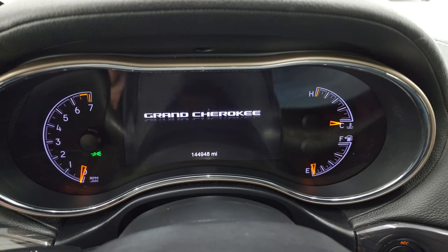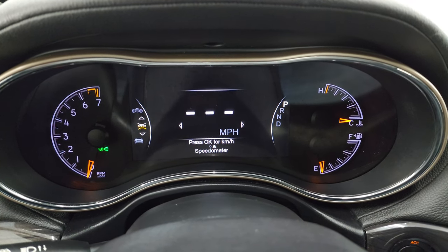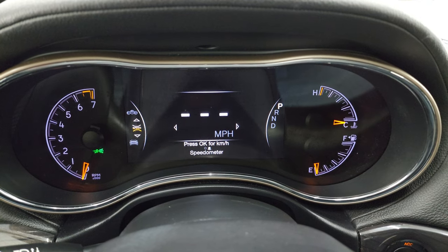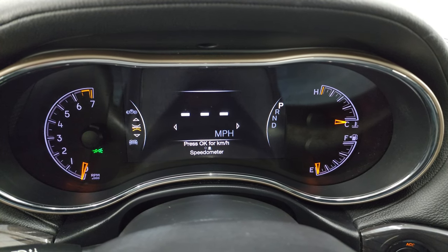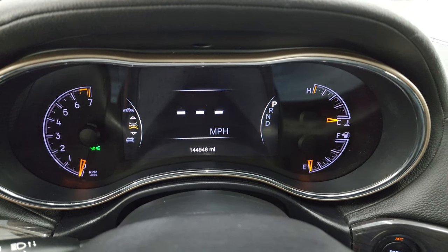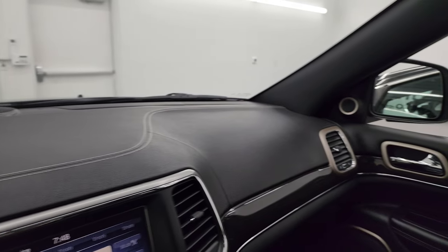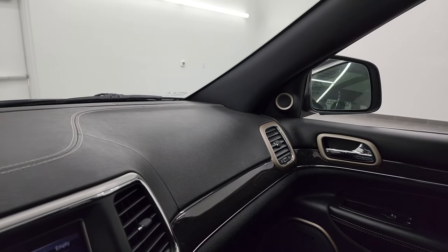You get the 7-inch LCD display with the Grand Cherokee animation. The digital speedometer shows this one has 144,948 miles on it. There are the power folding mirrors — I always like showing both sides so you know both sides are working properly.